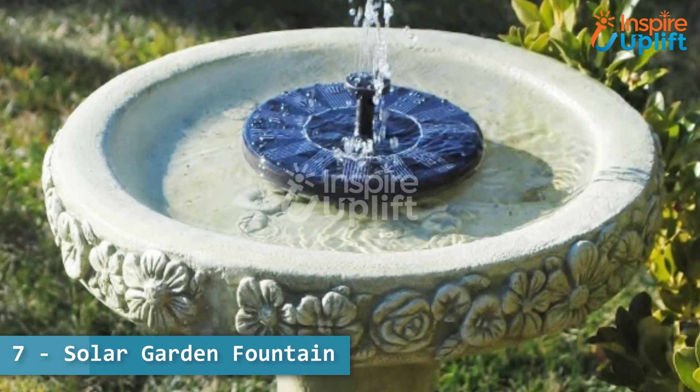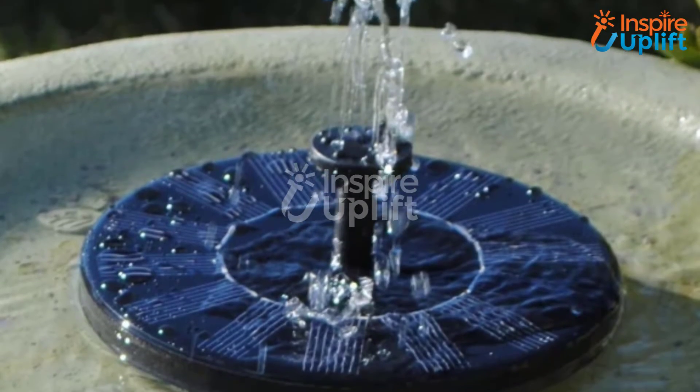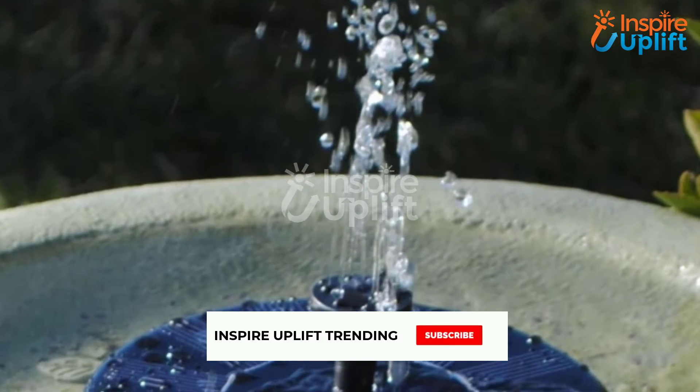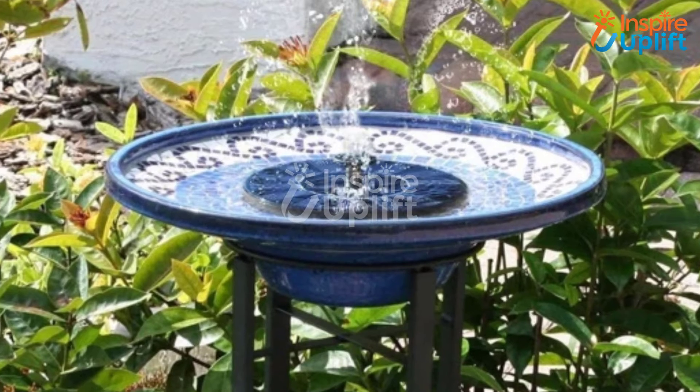At number 7 we have solar garden fountain. If you are an avid bird lover and want them to come to your garden, then have this solar garden fountain. The sprayed water attracts birds and will add to the natural beauty of your lawn. Easy to install and maintain.